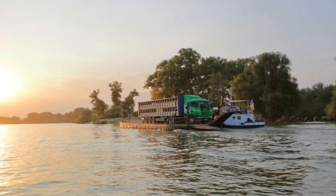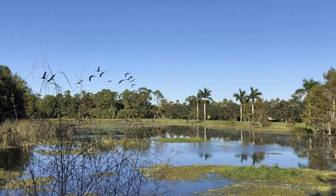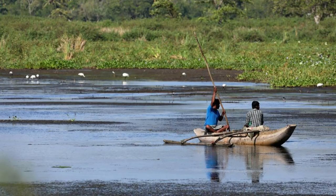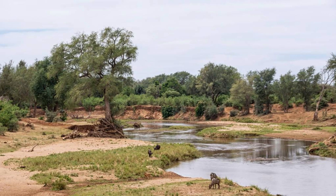Bonnie River. Embark on a scenic boat cruise along the Bonnie River, a major waterway that flows through southwestern Burkina Faso. Glide past picturesque landscapes of wetlands, floodplains, and riverine forests as you observe the rich diversity of aquatic life and bird species that inhabit the riverbanks. Learn about the cultural significance of the Bonnie River to local communities who rely on it for fishing, transportation, and agriculture. The Bonnie River is a lifeline for both people and wildlife in Burkina Faso.